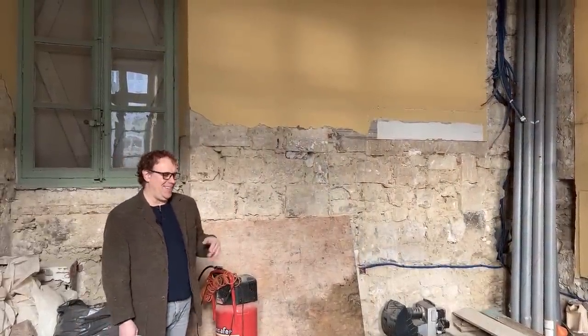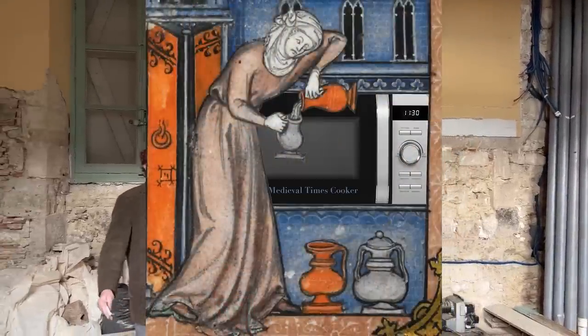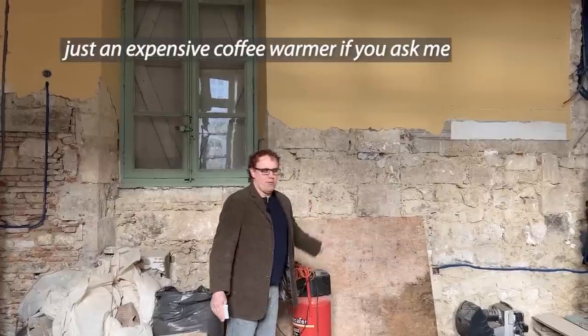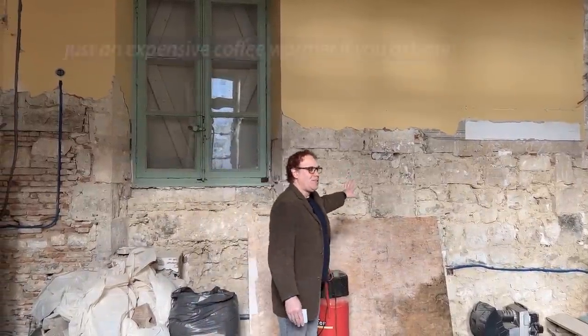Let's get back down to the kitchen. There was a question about having the microwave — we're not living in the Middle Ages. We will have a microwave, and it will actually go inside this cabinet, so we'll just open the cabinet to use the microwave. There might be some other minor appliances in there as well. So there will be microwave cooking going on in the chateau.